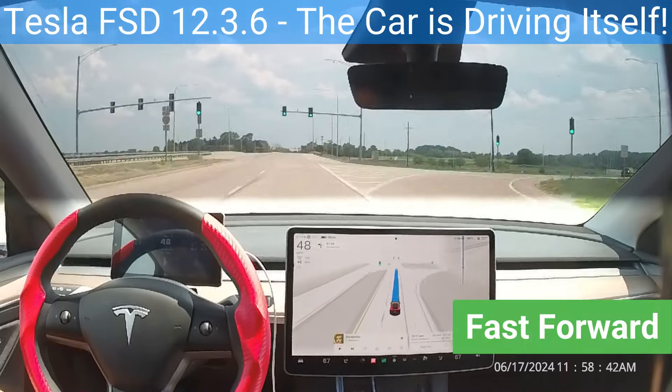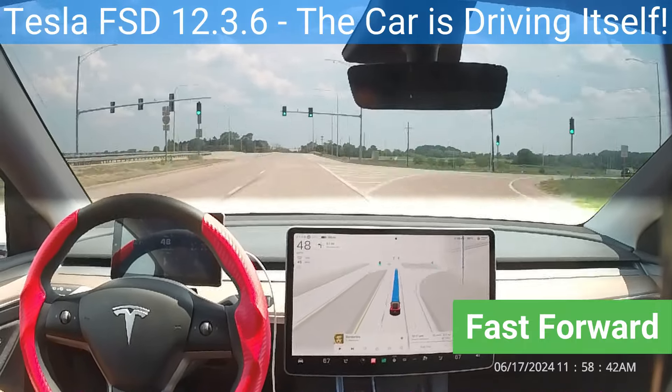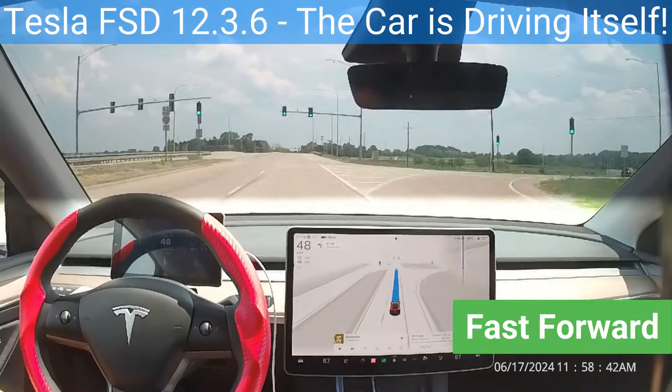FSD learned to drive by watching millions of humans drive over a billion miles on many different types of roadways, including curves, intersections, turns, roundabouts, and highways. Under your supervision, full self-driving can drive your Tesla almost anywhere.